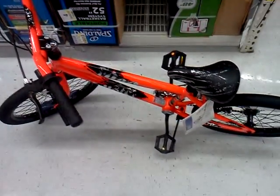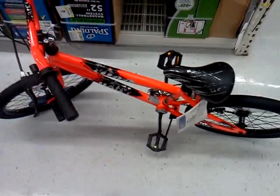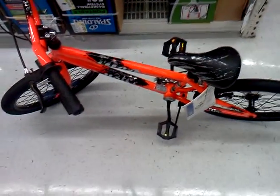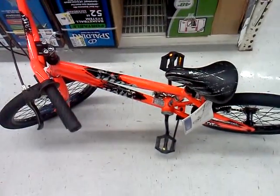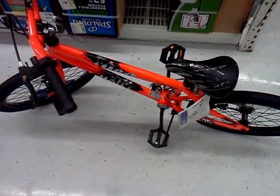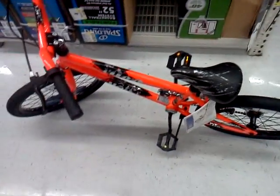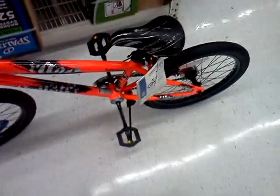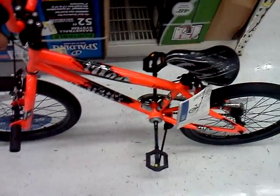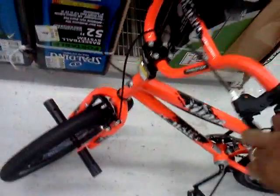Hello everybody, this is Kenneth Elliott from BalancedBikeTrainer.com and today we're looking at an updated version of the Thruster Rage. Previous versions have been in all black but they have a new version now that's all orange with black accent. This is a freestyle bike, 26 inch bike. It's featured at Walmart right now for $69.97.